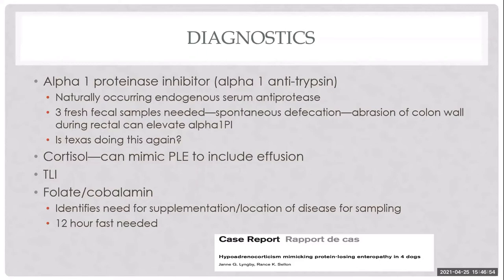A resting cortisol is important — a value greater than 2 rules out atypical Addison's, which can mimic PLE including the presence of effusion. This has a very different prognosis and treatment plan. Trypsin-like immunoreactivity is useful to check for concurrent exocrine pancreatic insufficiency, which I've seen in German Shepherds, Dachshunds, and other breeds.